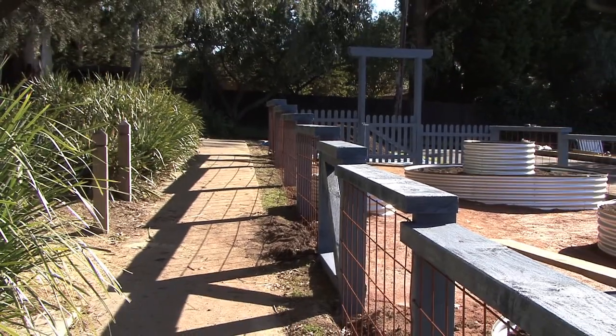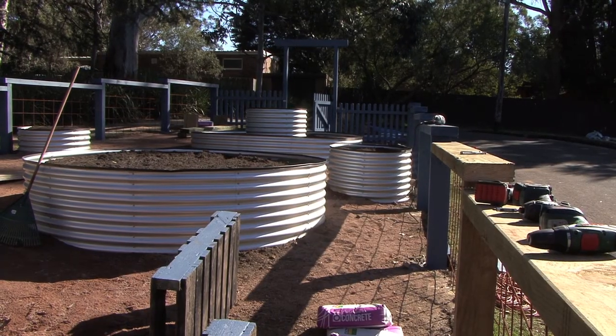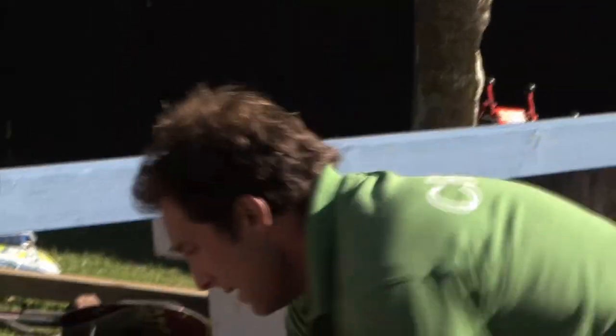One of the really good things about getting Channel 7 to build a community garden is we get a quality product. Now if you look around — to be honest I was a little surprised, I thought it was all going to be smoke and mirrors — but this fence is just really, really good. And look at these raised garden beds. These are very expensive. If we were to buy it, this one over here is $300.